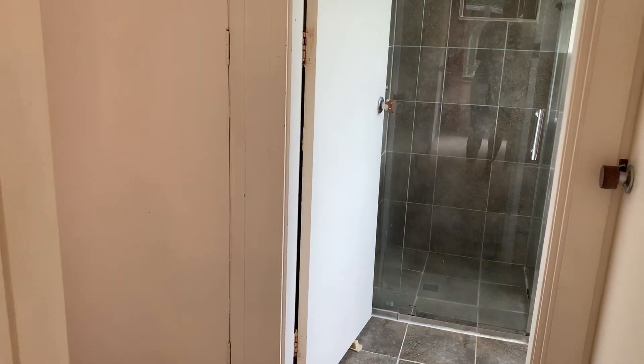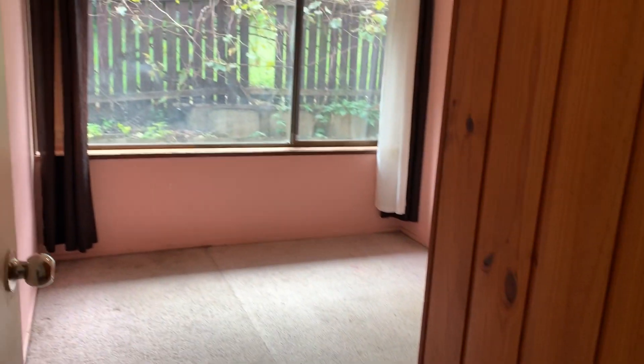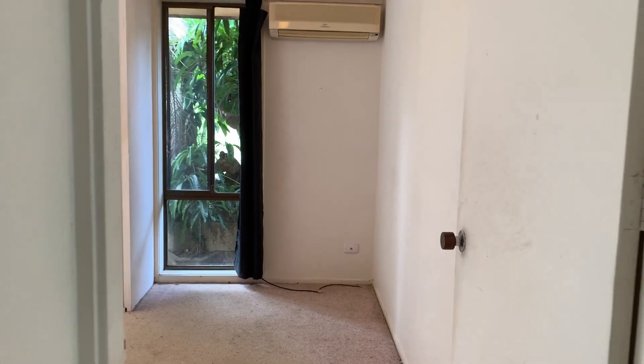If you would like a private inspection, please call me on 0437 403 829. I hope to see you soon.